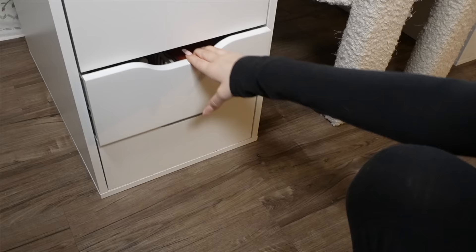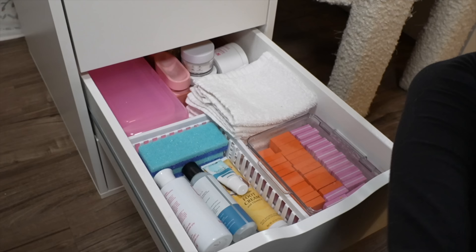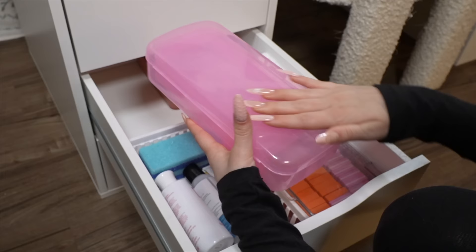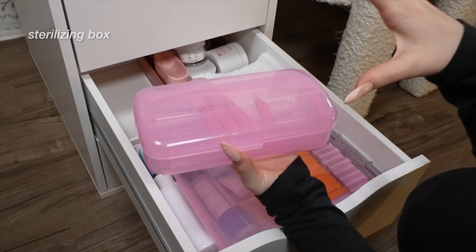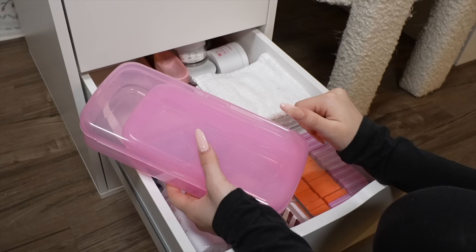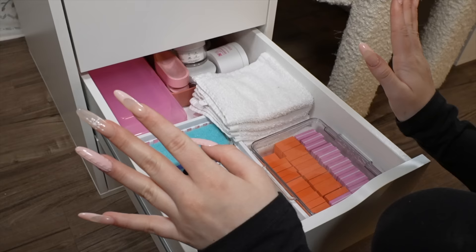Drawer number four — this is stuff that I don't really grab as much, but obviously I need to put it somewhere. I used to do dip nails, but now I'm a gel-x girly. I like to keep one dip nail product and one acrylic powder if I want it for a design, so I don't need to go to my storage unit. This is a sterilizing case — you put all your nail tools in here, add rubbing alcohol, let it sit and kill all the bacteria. Even if you're at home and not using tools on other people, you still need to keep your nail stuff clean.